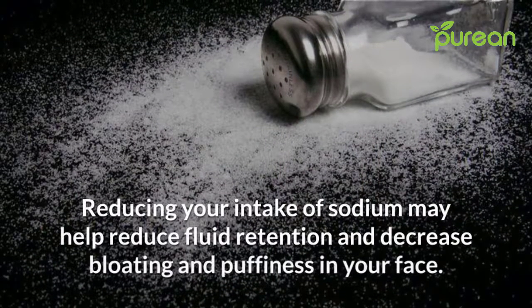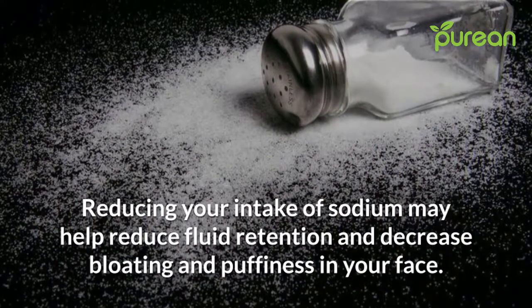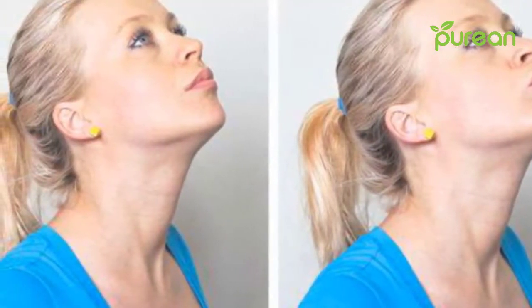Number seven: watch your sodium intake. Reducing your intake of sodium may help reduce fluid retention and decrease bloating and puffiness in your face. There are plenty of methods available to help you lose extra fat in your face.